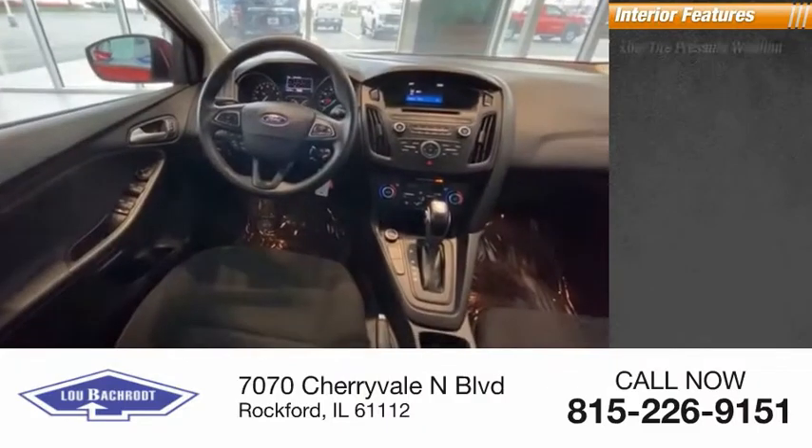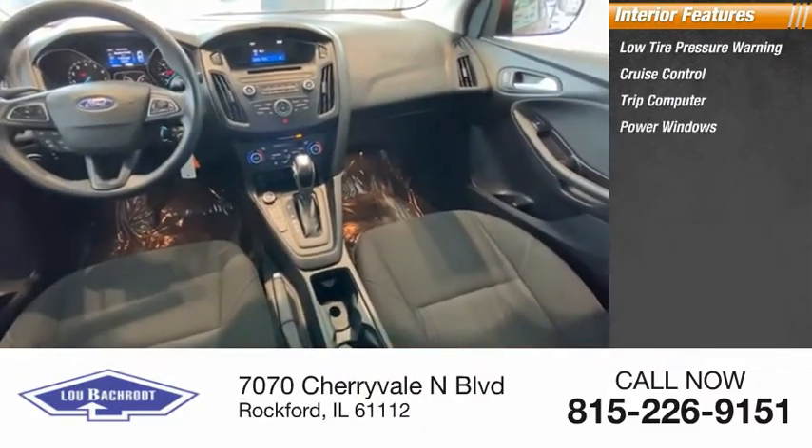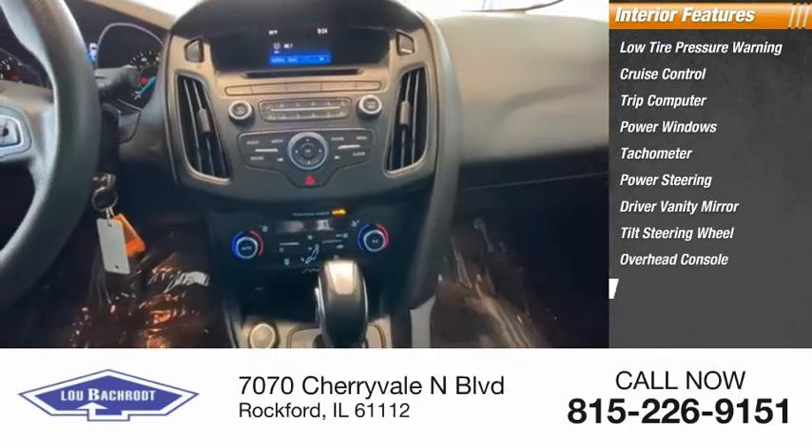Inside you'll find low tire pressure warning, cruise control, trip computer, power windows, tachometer, power steering, driver vanity mirror, tilt steering wheel, overhead console, and panic alarm.